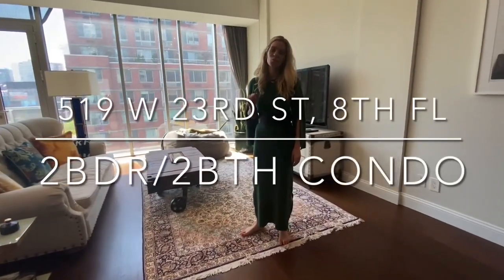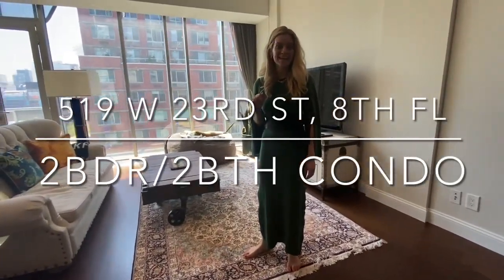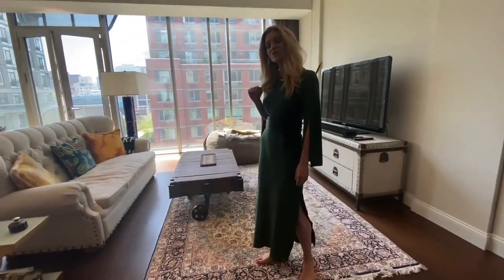Hi and welcome to 519 West 23rd, apartment 8. This is a full 8th floor, two bedroom, two bath.